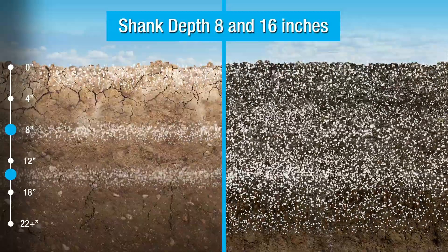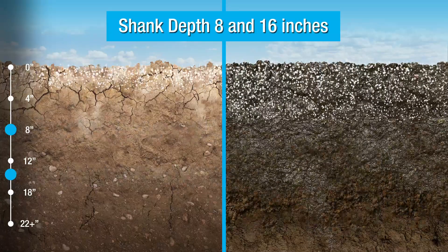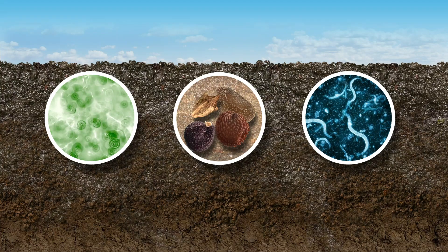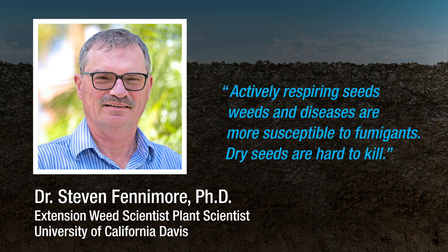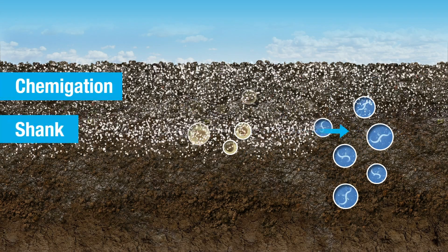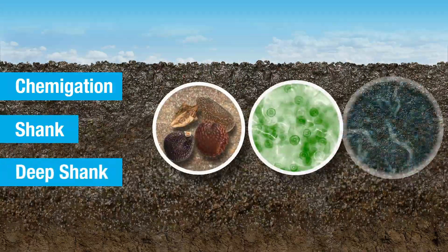It's important to note that this level of soil preparation also has other benefits. Moisture in the soil activates respiration, and respiring pests are easier to control, according to Dr. Steven Fenimore, a weed scientist at the University of California, Davis. The findings in our studies have validated that the ideal conditions for planting are often the best conditions for fumigating. The other prime factor in maximizing the effectiveness of Met-Am sodium is the application technique you choose for correct placement near the weed seed, disease, or nematode.